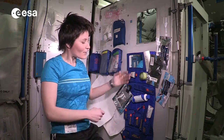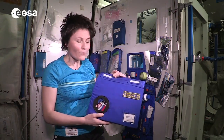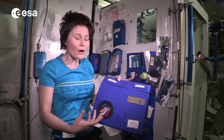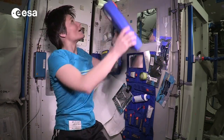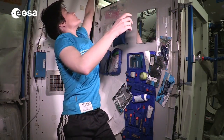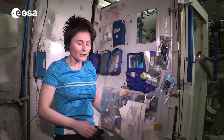The heart of the hygiene corner is the toiletry pouch Comfort 1M. It's Russian-made and most crew members ask to have one sent up for them. It's really useful to deploy your hygiene items, and hygiene items come up in a ziploc like this one.